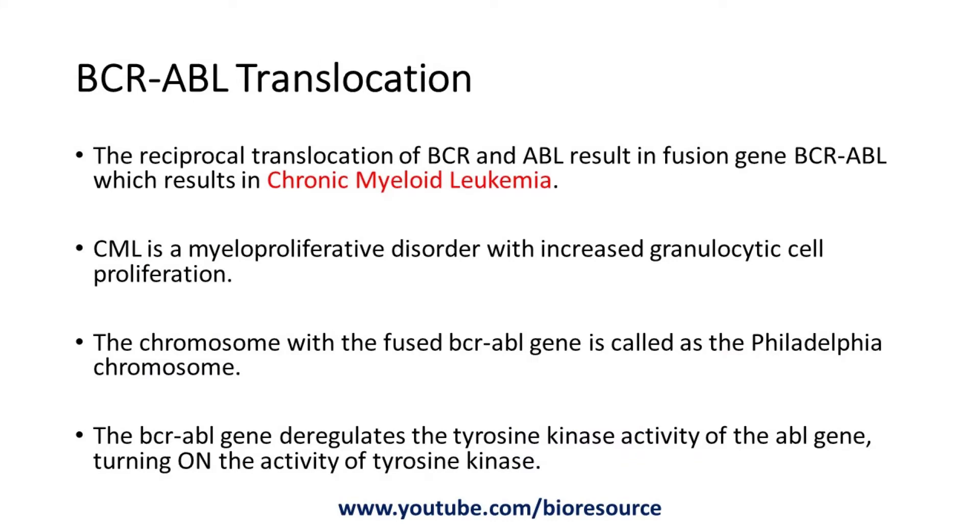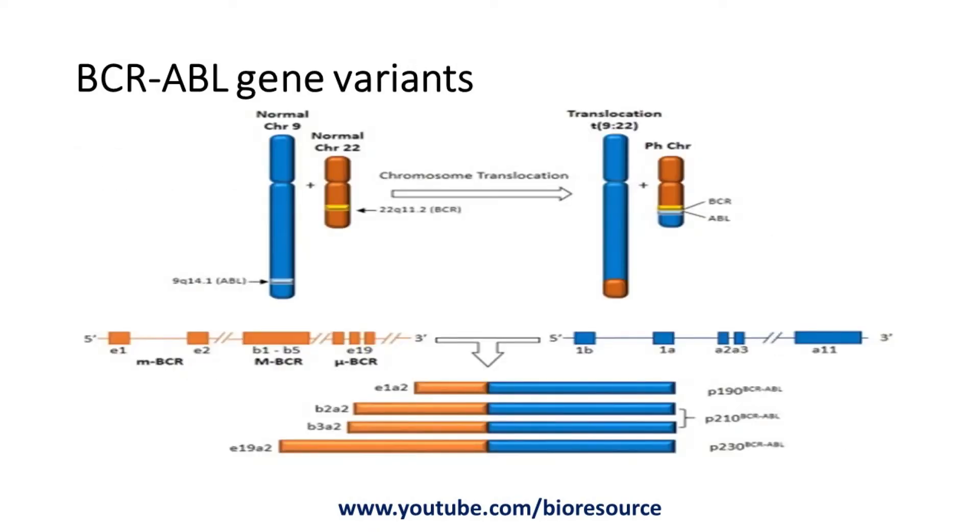The reciprocal translocation of BCR and ABL results in the fusion gene BCR-ABL, which causes chronic myeloid leukemia. CML, or chronic myeloid leukemia, is a myeloproliferative disorder with increased granulocytic cell proliferation. The BCR-ABL gene deregulates the tyrosine kinase activity of the ABL gene, turning it on permanently.